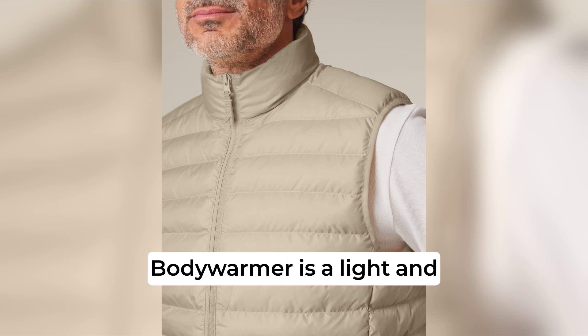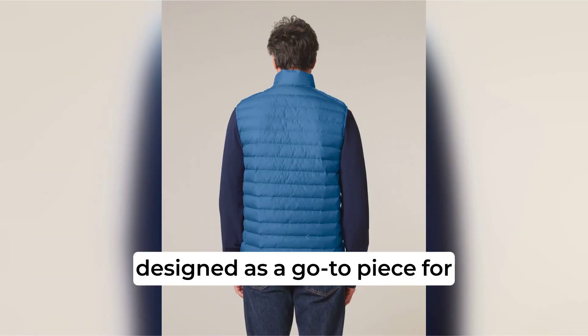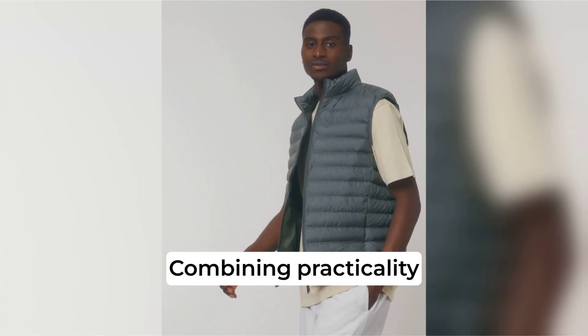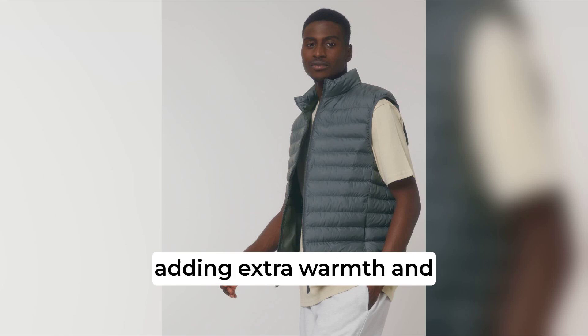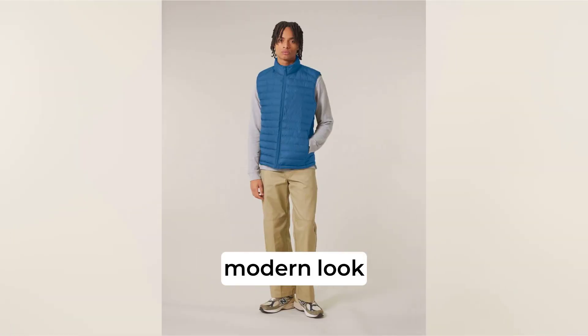The Stanley Stella Climber Body Warmer is a light and versatile sleeveless jacket designed as a go-to piece for layering in any season. Combining practicality with style, this body warmer is ideal for adding extra warmth and comfort while maintaining a sleek, modern look.